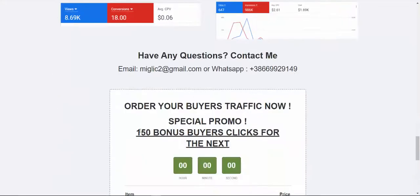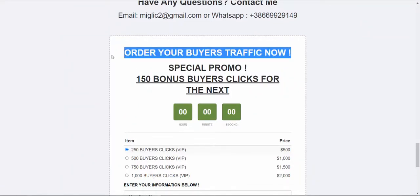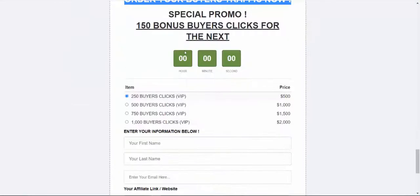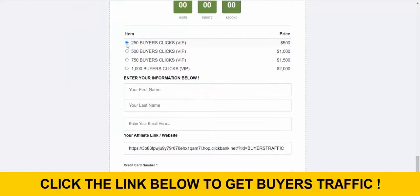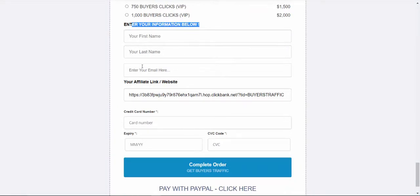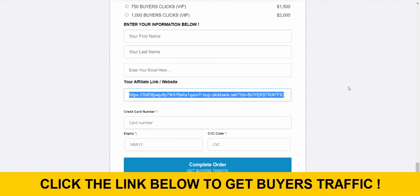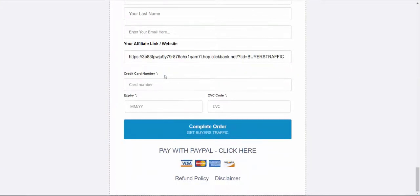Here's exactly what you need to do to get started. Click the link under the video, scroll to the bottom of the page, and select how many buyers clicks you want to purchase — from 250 up to 1,000 buyers clicks. Let's say you start with 500 buyers clicks. Enter your first name, last name, email address, and your affiliate link — just copy the link from ClickBank and paste it in. Then enter your credit card or debit card information and click Complete Your Order.